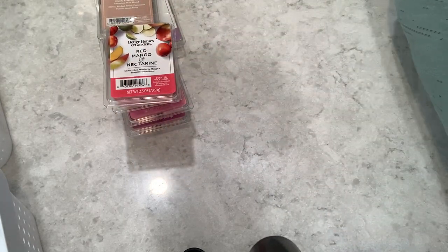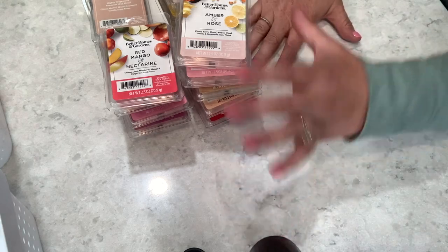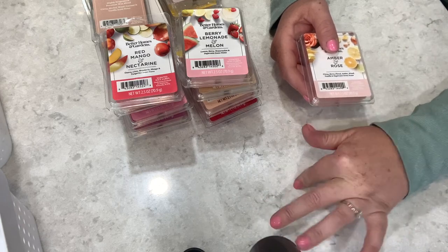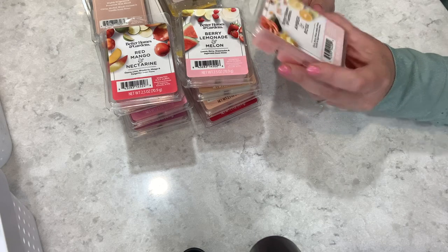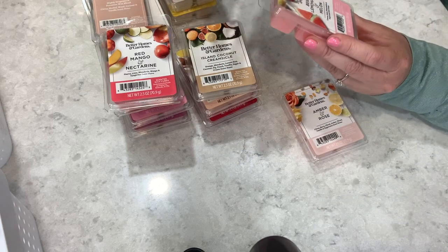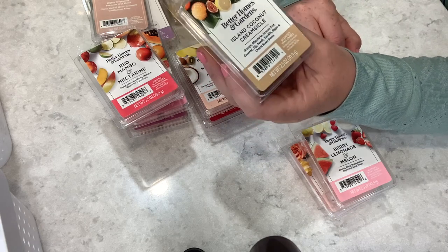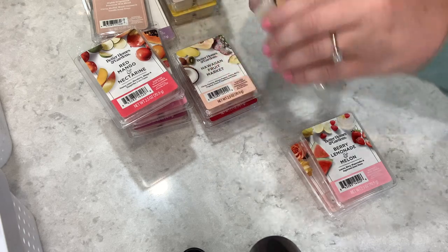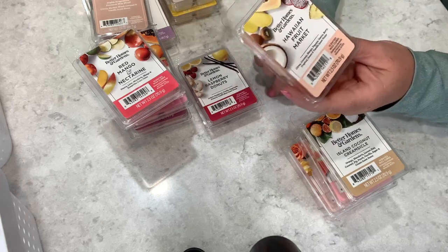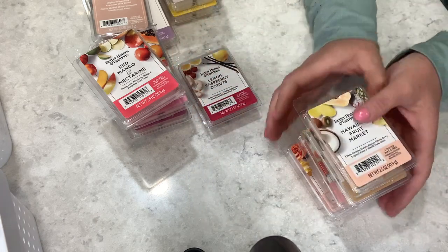Let's get back to Walmart wax — we have Better Homes and Gardens, and quite a few of these. I'm reminding you I'll never get through all of this in one month, but I pull once and that's it, carrying over whatever I don't melt into September. This is Amber and Rose — citrus, berry, floral, amber, wood, vanilla, and sugarcane. Then Berry Lemonade and Melon — lemon, berry, watermelon, and sugarcane. Island Coconut Creamsicle — orange, mandarin, lemon zest, coconut, fig, peach, vanilla sugar, and cream scents.